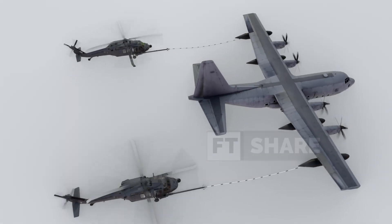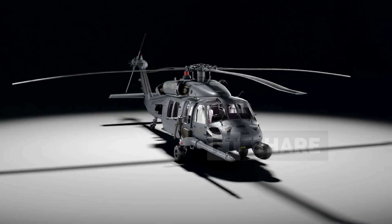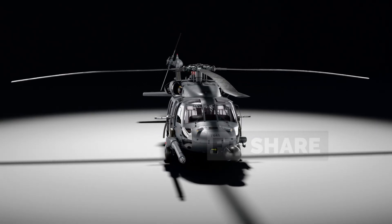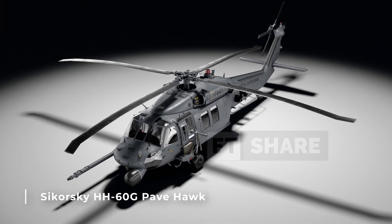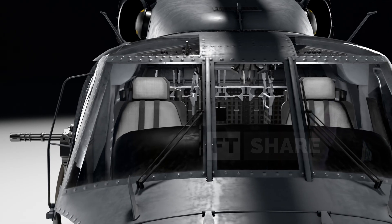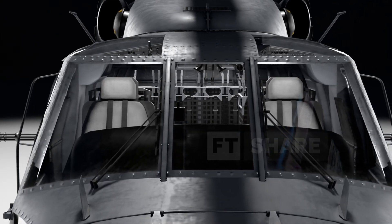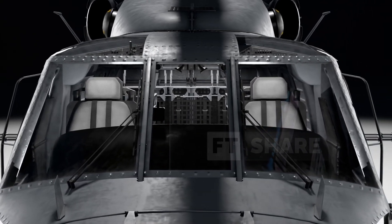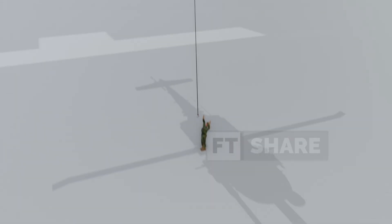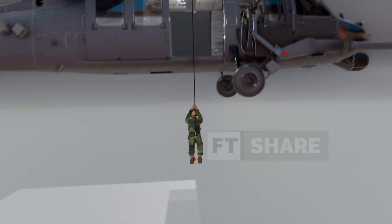Amidst the world's turmoil, there's one military asset whose role has become indispensable. This is a helicopter specifically designed for a vital mission: rescue. It's known as the Sikorsky HH-60G Pave Hawk. Although it might superficially resemble the Black Hawk variant, the Pave Hawk is the result of extreme modifications. Its primary DNA is clear — to penetrate danger zones and take the highest risks, all to bring home trapped heroes.